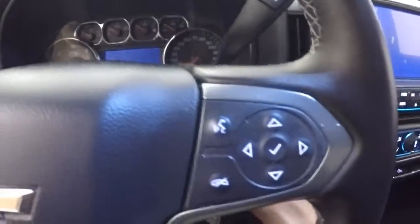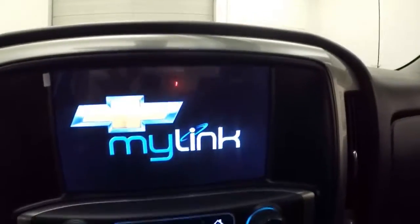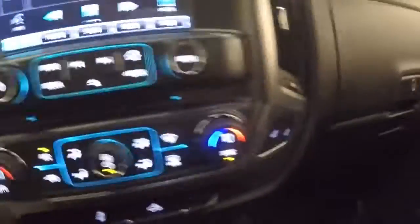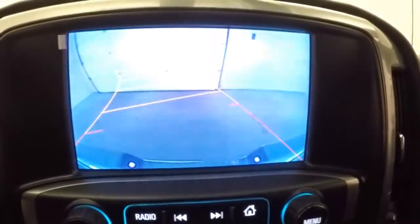Alloy wheels, good tires. Interior's in great shape with plenty of room for passengers. All your controls on the door, power seat, electronic 4x4, cruise control, Bluetooth stereo, information and menu buttons on the steering wheel. Full touchscreen display, stereo control, dual-climate control, heated seat buttons, rear backup camera, OnStar capable.